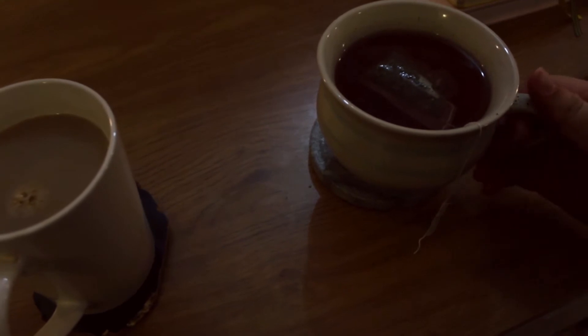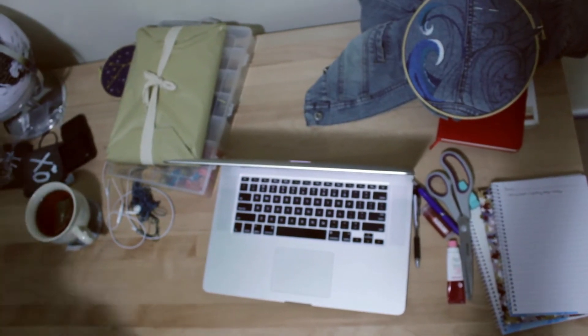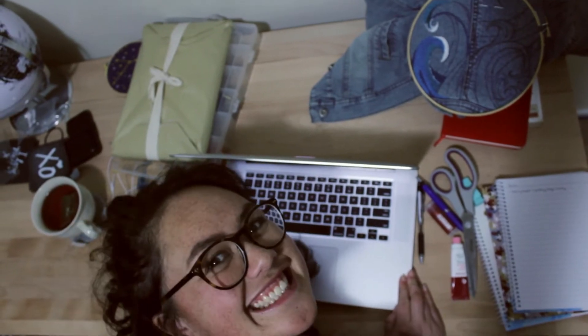After my brain is rested up, we have computer time. This is where I get stuck into my side projects or do anything blog or YouTube related. If my brain isn't up to it, I'll just keep watching YouTube. We can't be go-go all the time.